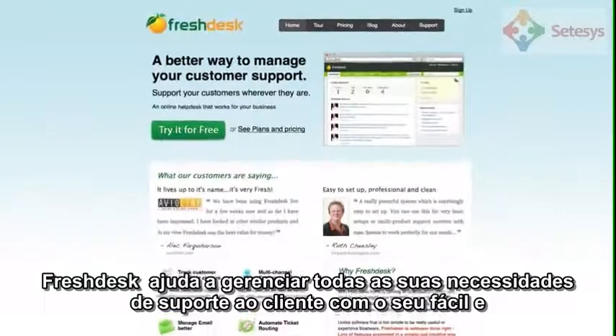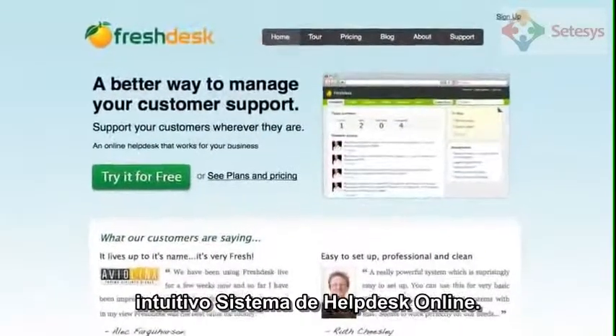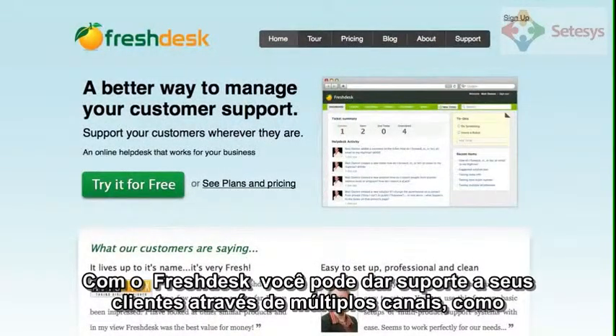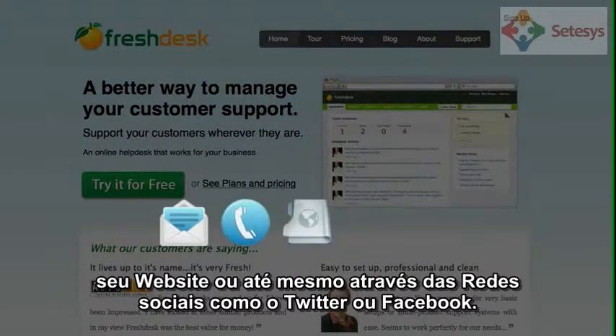Freshdesk helps you manage all your customer support needs with its easy and intuitive online help desk. With Freshdesk you can support customers across multiple channels like email, phone, your website or even through social networks like Twitter or Facebook.